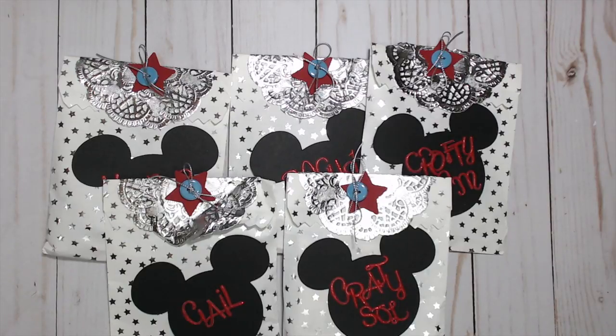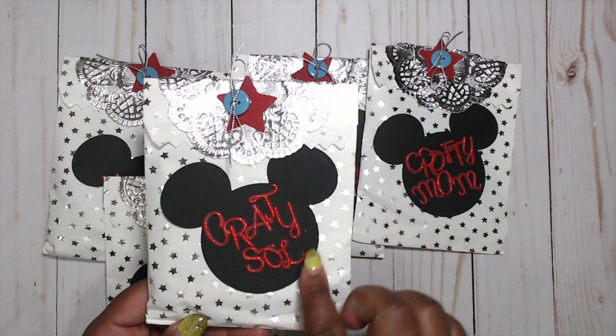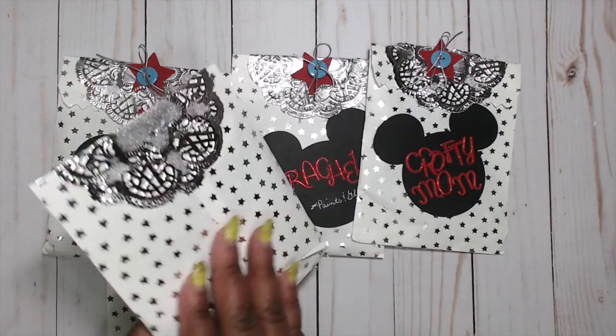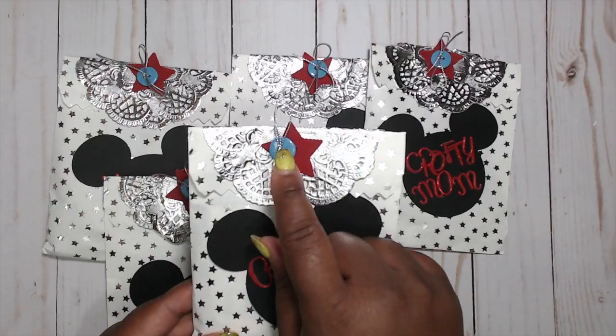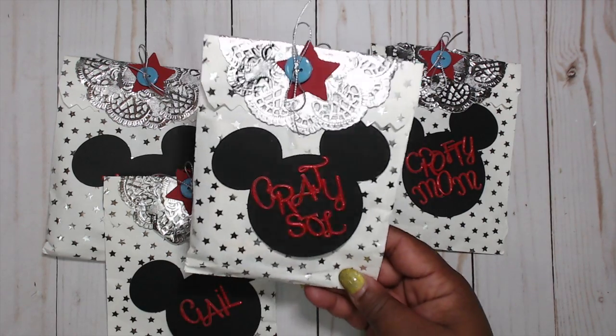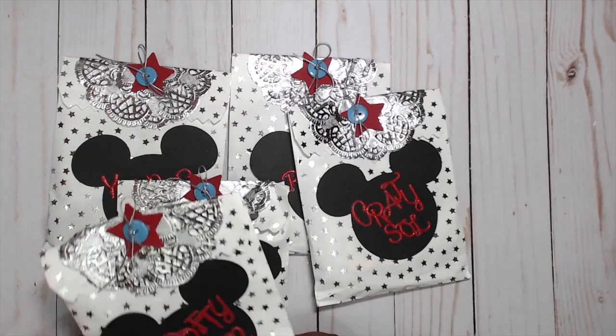Next up is Kat, who is Kat's Paper Designs — I spelled it wrong on the blog, so sorry about that. You guys can check her out at Kat's Paper Designs. She has everyone's name in puffy stickers on the side of a Mickey die cut. Really cute star paper bag with a silver foil doily, a blue button with a red star, and a silver string going through the center. Really cute packaging — we can almost guess where she's from.